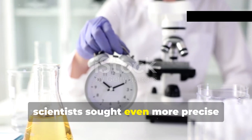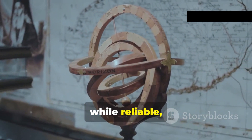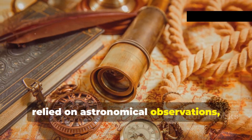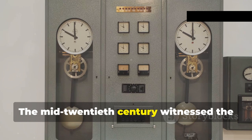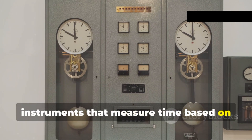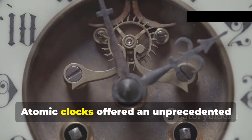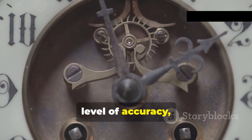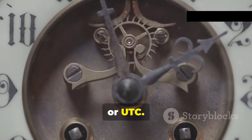As technology advanced, scientists sought even more precise methods of timekeeping. GMT, while reliable, relied on astronomical observations, which were inherently susceptible to slight variations. The mid-20th century witnessed the advent of atomic clocks — instruments that measure time based on the incredibly stable frequencies of atoms. Atomic clocks offered an unprecedented level of accuracy, paving the way for a new time standard: Coordinated Universal Time, or UTC.